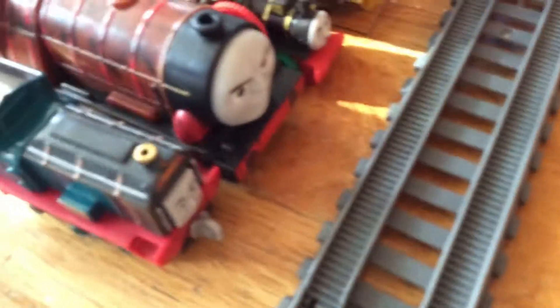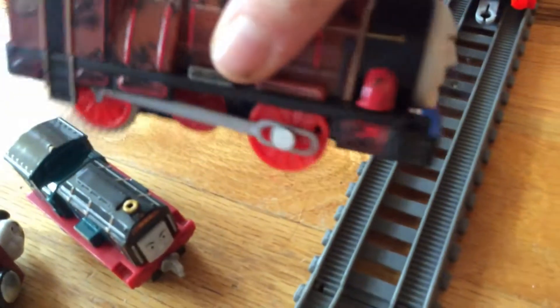Hello everyone, here are my Christmas presents. The first one I'm showing you is the High Sky Bridge Jump set. Some of them I got from the store on the day after Christmas, some of them I got for Christmas.